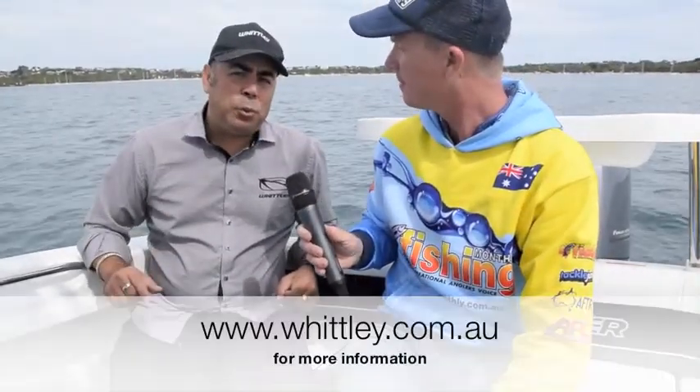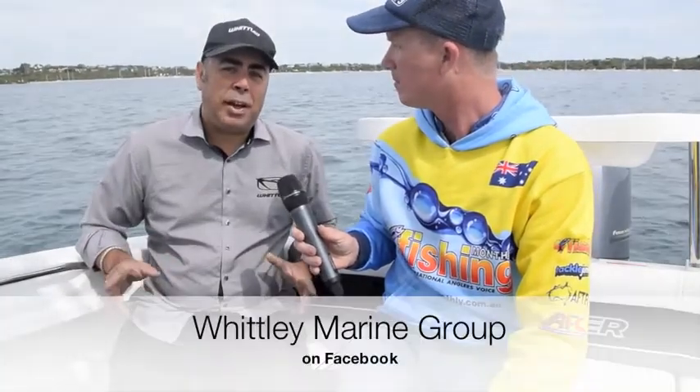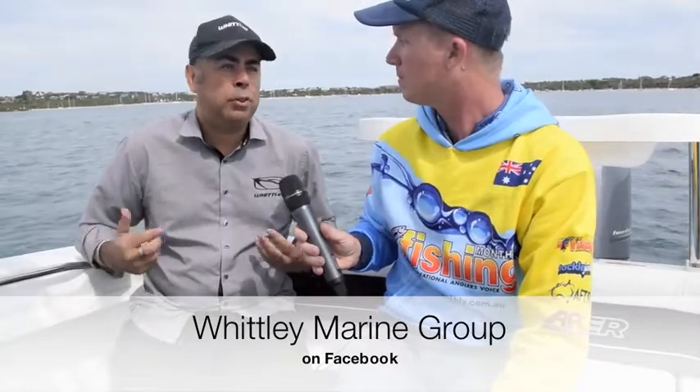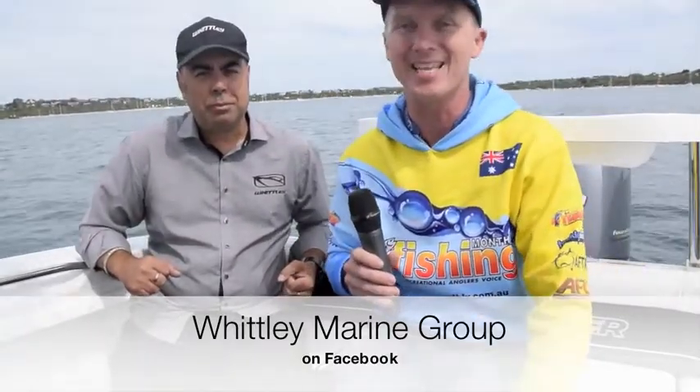It's a great package for someone wanting to get into a bigger fibreglass boat. For more information, head to whitley.com.au or hit up their Facebook page — like them and they'll send you more information on this and all their other boats. It's a great day today on Port Phillip Bay and I'm looking forward to taking this girl for a spin.